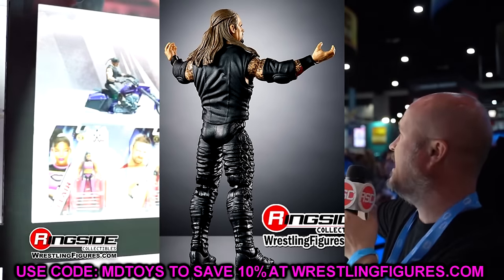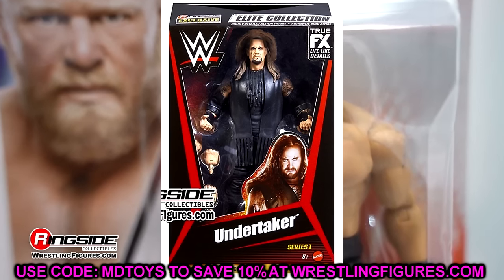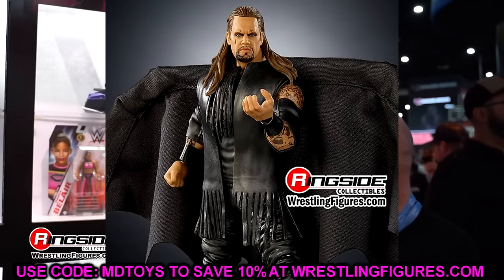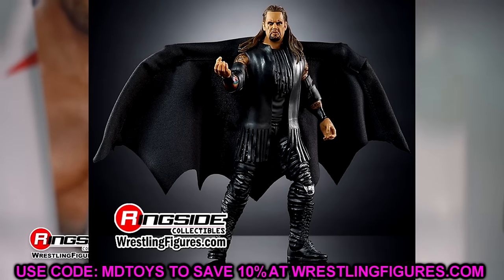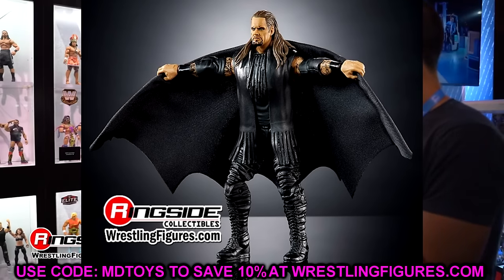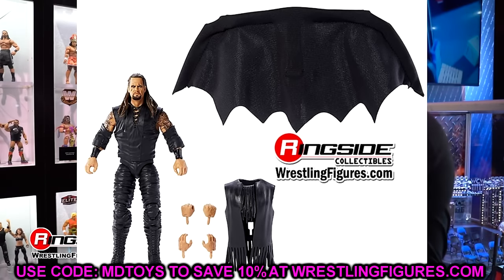Looking at different waves like the Monday Night War set with Stone Cold Steve Austin — that's essentially the Defining Moments Stone Cold redone as well. They're finding lots of ways to re-release previously missed figures. I hope the Defining Moments Triple H is on his way — in a Legends Greatest Hits, a From the Vault set, whatever. An Ultimate Edition of that version of Triple H would be insane.